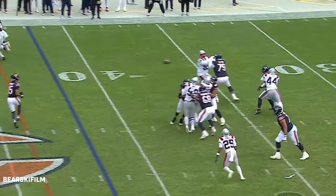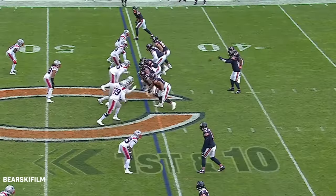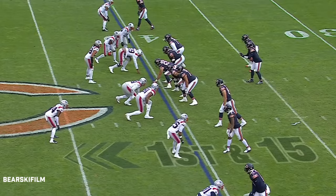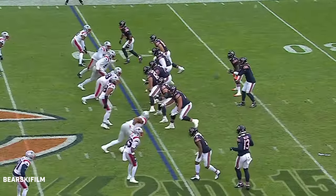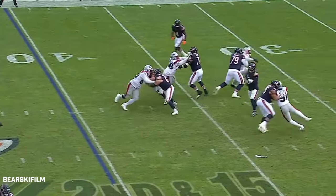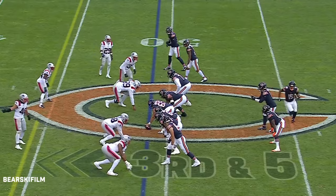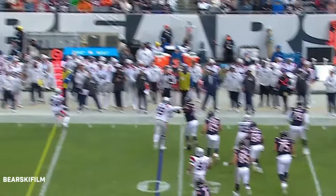Williams under pressure coming, slings it over the middle — he's going to be hit. First and fifteen, pressure again — he just throws it into the dirt. Second and fifteen, Williams to the sideline — good pitch. Odunze in motion, Williams will roll the other way and he's in trouble.